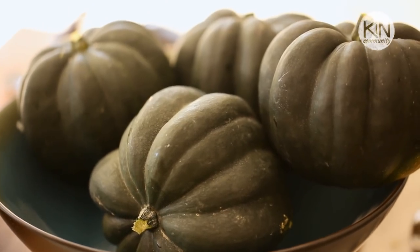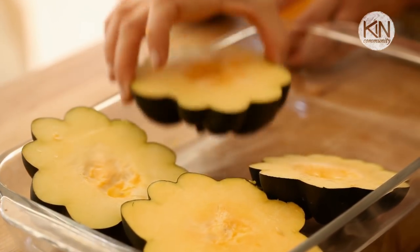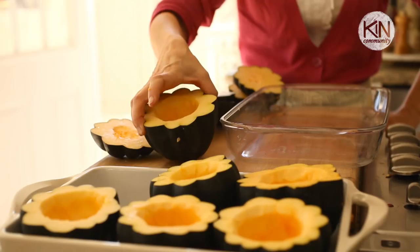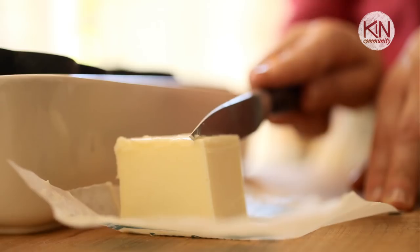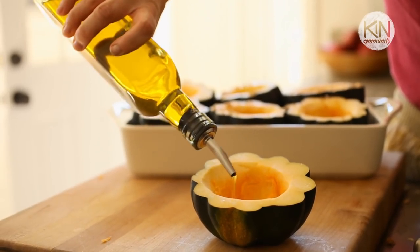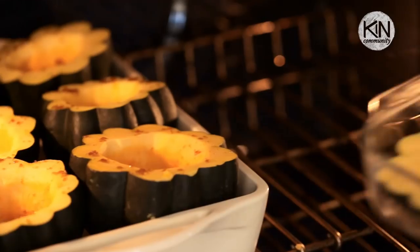First, prep your squash. Slice the tops off but keep them, because we're going to use them as little lids when we serve. Then flip them on the bottom and sliver off a little bit so that your squash will sit upright and not get wobbly. Take all your squash and put them in a large casserole, add a little bit of butter and brown sugar. If you're vegan, add about two teaspoons of oil instead of butter along with your sugar. Roast them at 400 degrees for about an hour. While that's roasting, you can get on with making the curry.